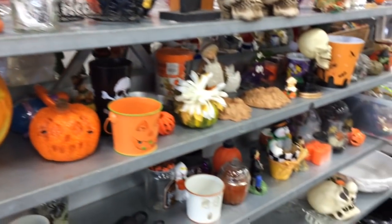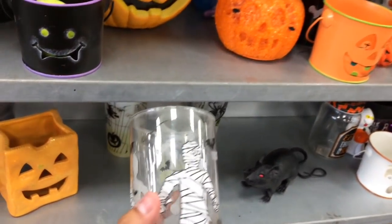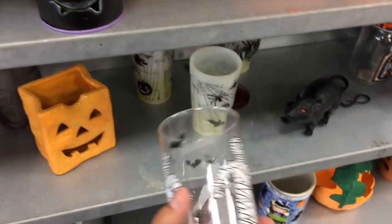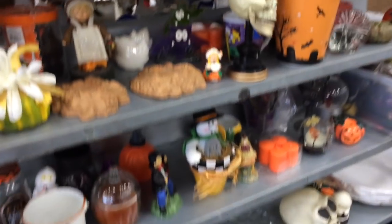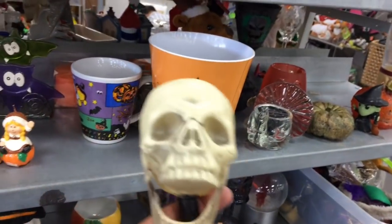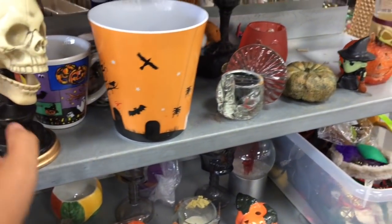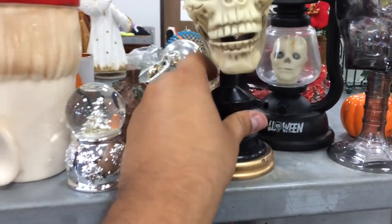I'm here by the Halloween stuff — there's like just some cups, nothing too major. This is kind of cool, it's a little glass with like a mummy on it. I'm probably going to get it — it's like a McDonald's thing. Some odds and ends, nothing too interesting. There's like a little skull guy up here, a couple of them actually. Kind of neat, but I don't know if I'm going to get it or not.